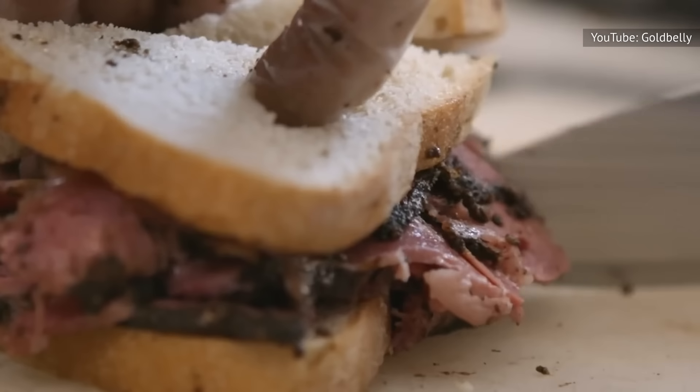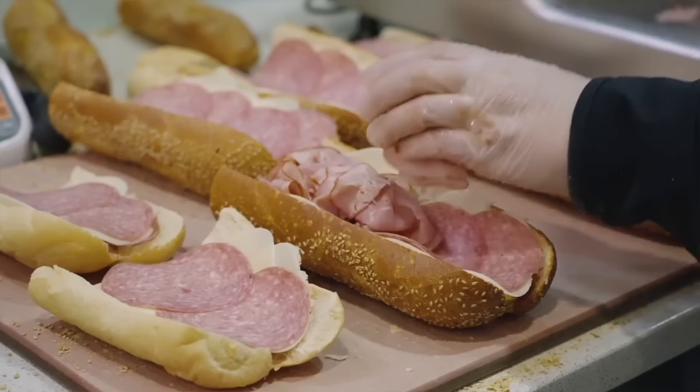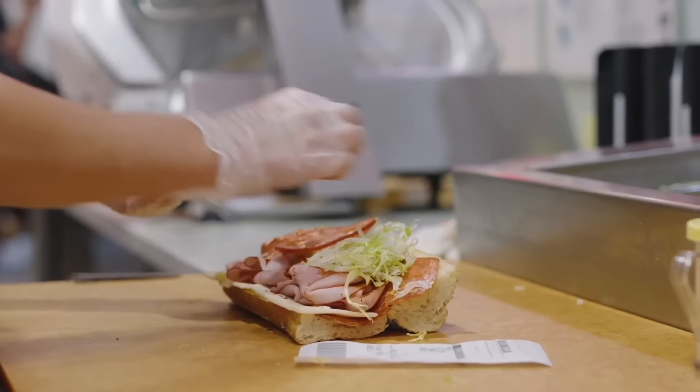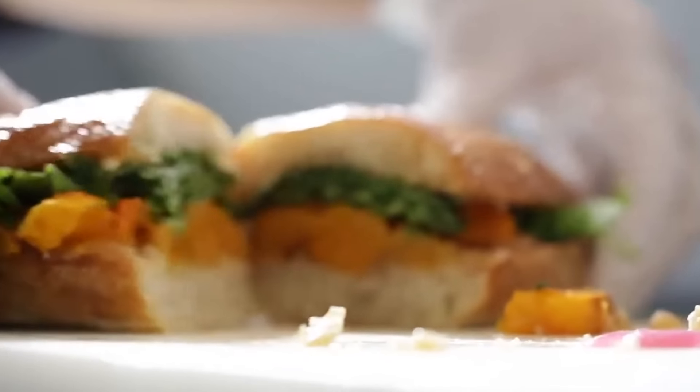Roast beef, smoked pastrami, or Thanksgiving dinner piled high on an Italian roll — these sandwich shops dish up dreams come true between two slices of rye. So who's doing it best? Grab a number and dig into these primo provisions.